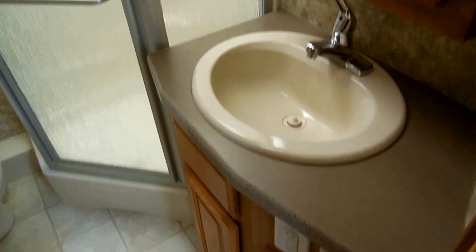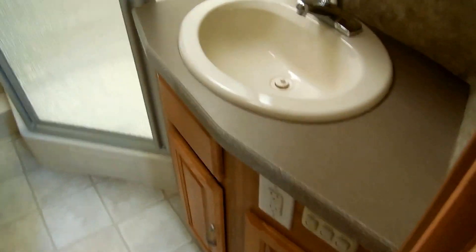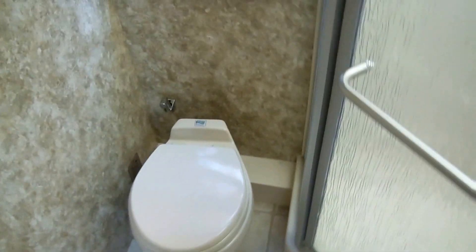Beautiful motor home — I'm not going to keep this one very long. Plenty of storage. Got a side bathroom, and really a nice bathroom right here, folks. Got the nice upgrade glass-enclosed surround shower with skylight, bathroom sink, medicine cabinet, nice lighting and storage. Upgrade porcelain RV toilet. This has just been a really nice local RV. Great shower.